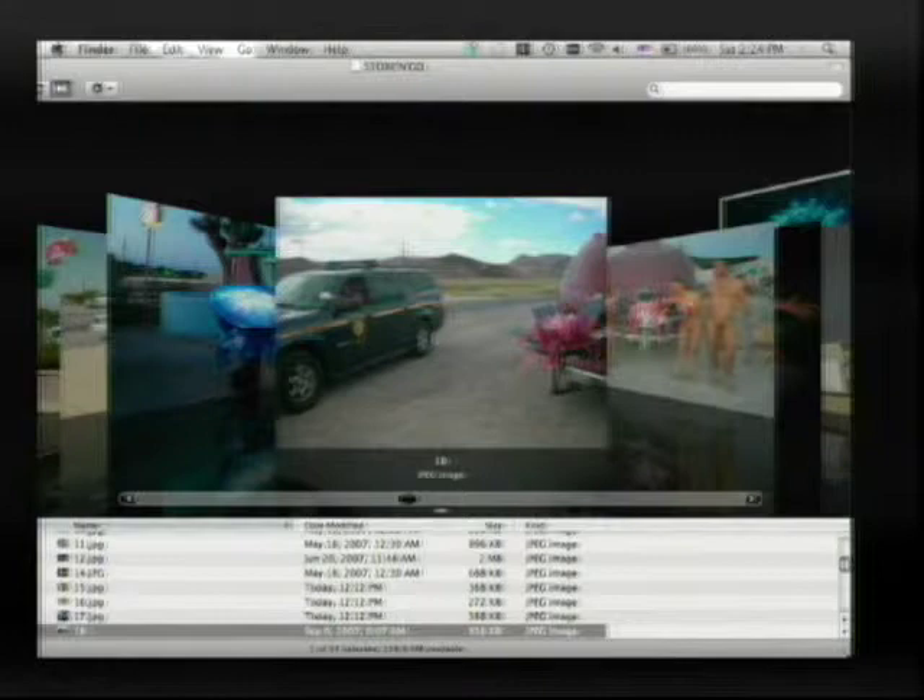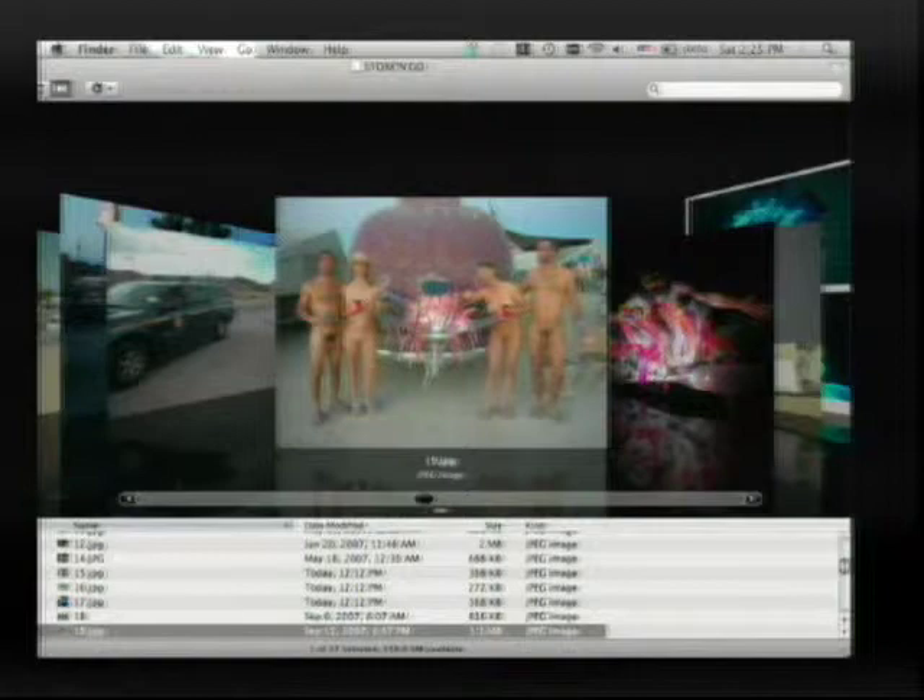I decided to take it to Burning Man, where it would be more appreciated — I had never been there. It was a big hit, and even the police in Nevada wisely realized they should just pull me over and take pictures and say how cool it was. I've only been once and I'm going again, doing a huge installation this time. I think Burning Man needs more hackers. If you do an art project of some significance, they'll give you some passes. I'd love to see people from this community making stuff and bringing it out there.